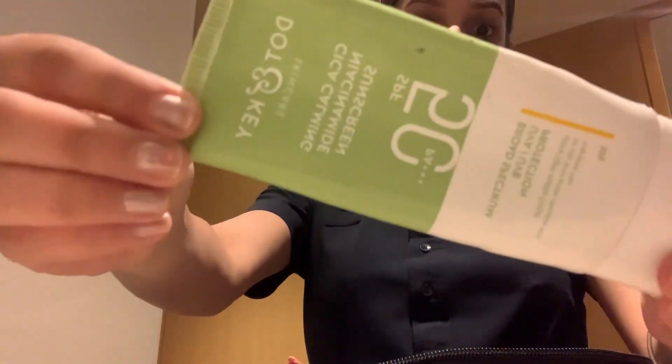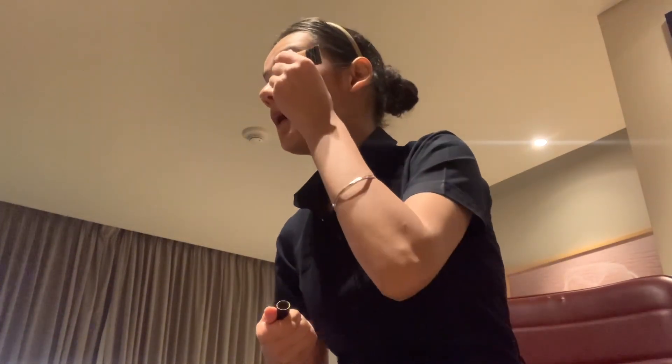My second step is sunscreen, which is from Dotin. I have not shown this step in detail because you know how to apply it. And the third step is concealer on the dark circles, because there are flights at night.